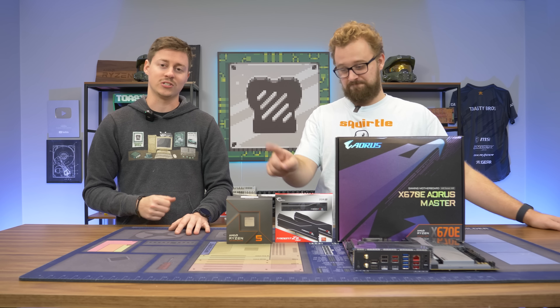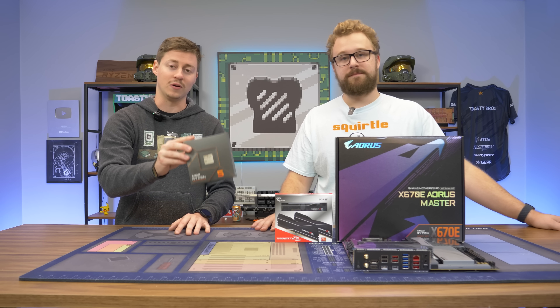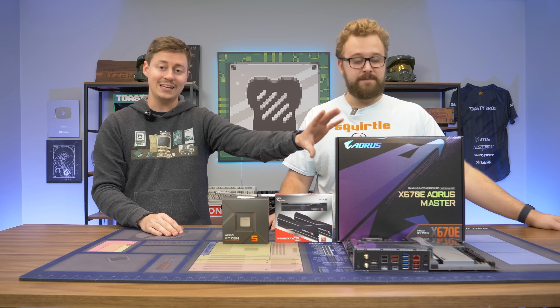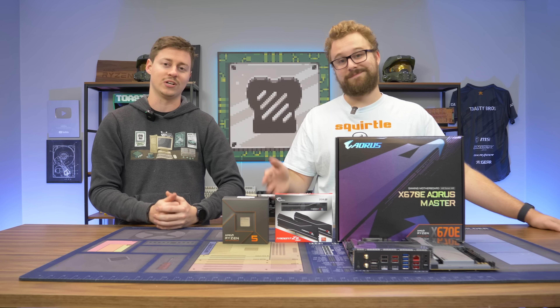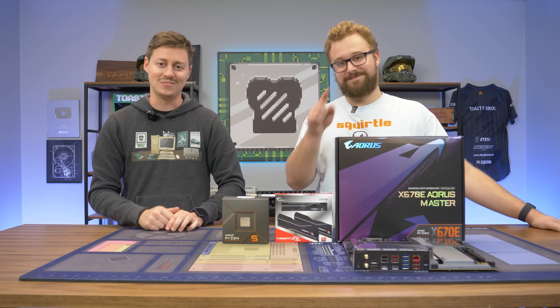In this video, we actually have a couple of new things to show you guys. First of all, we have this Ryzen 5 7600X 6-core 12-thread. And on top of that, we have this Gigabyte Aorus X670E, which is actually an extreme version of the board — kind of unnecessary probably for this, but it's all we have to test with.